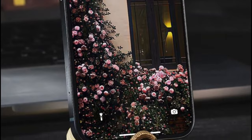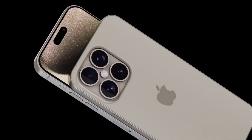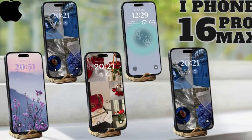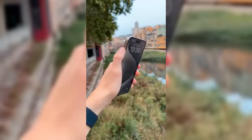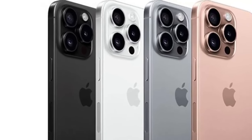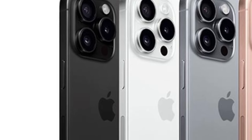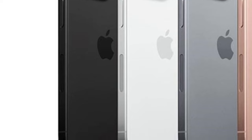Rumors surrounding iOS 18 have generated immense excitement among Apple enthusiasts, who eagerly await the unveiling of the latest iteration of the mobile operating system. With promises of groundbreaking generative AI additions, iOS 18 is poised to redefine what's possible on a smartphone, pushing the boundaries of innovation and intelligence. From enhanced personalization features to advanced automation capabilities, iOS 18 is expected to deliver a seamless and intuitive user experience that sets a new standard for mobile operating systems.